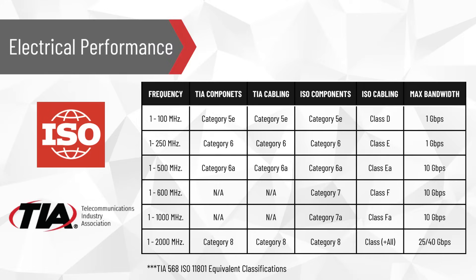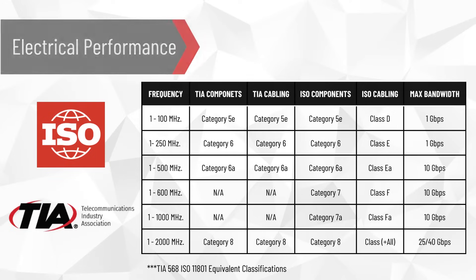The electrical performance of our Ethernet cables is validated by the standards set by the Telecommunications Industry Association. While the TIA standards set the precedence in North America, ISO standards are used in the global aerospace market. As you can see from the chart, these two standards are very similar.